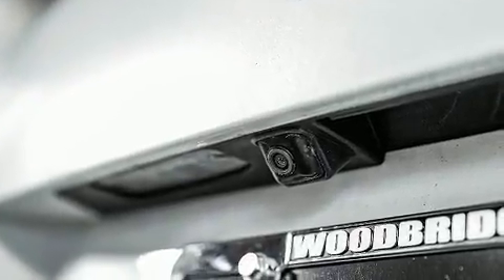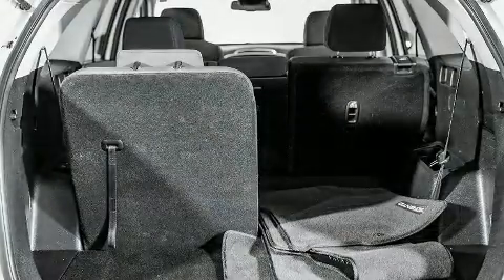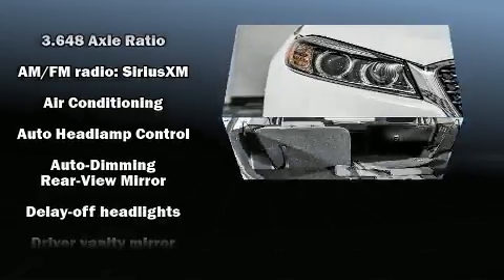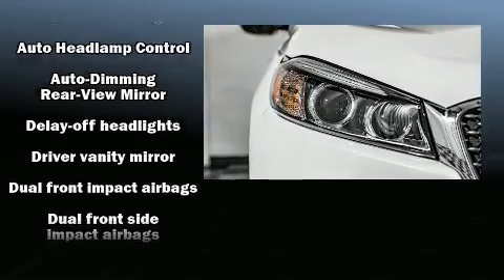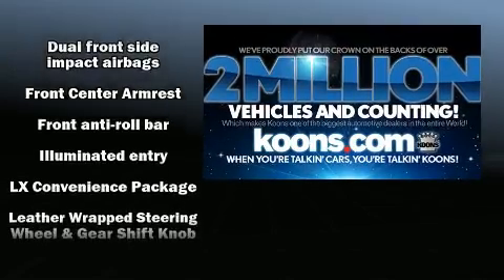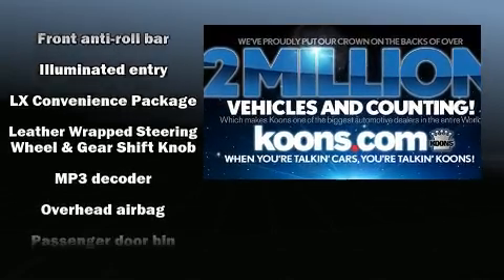You and your passengers will enjoy the stereo system, which includes a CD player with MP3 capability and six speakers providing excellent sound throughout the cabin. Take assurance in side curtain airbags, providing head protection in the event of a severe collision.